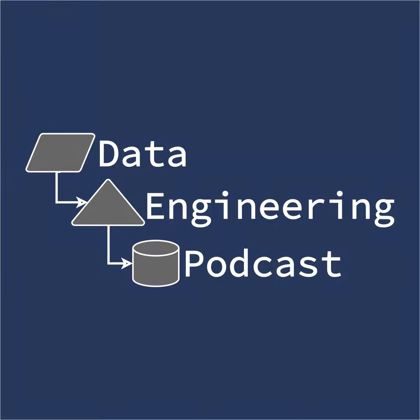Hello and welcome to the Data Engineering Podcast, the show about modern data management. When you're ready to build your next pipeline and want to test out the projects you hear about on the show, you'll need somewhere to deploy it. So check out our friends over at Linode.